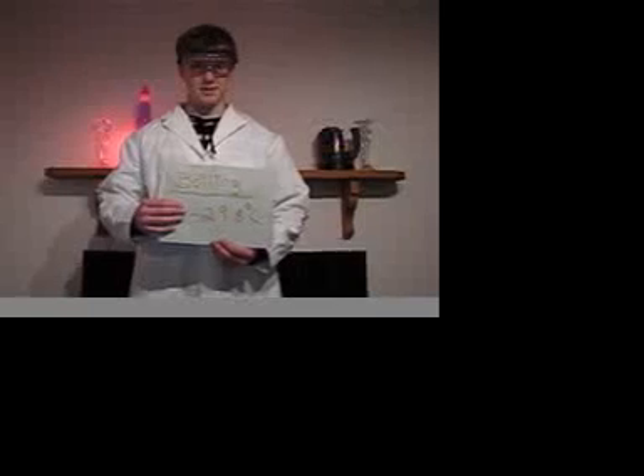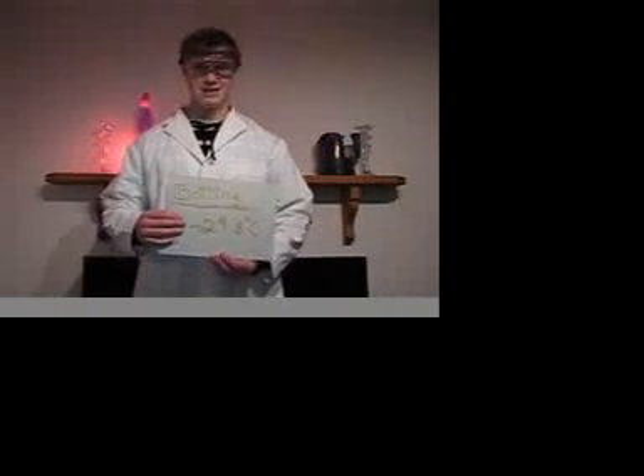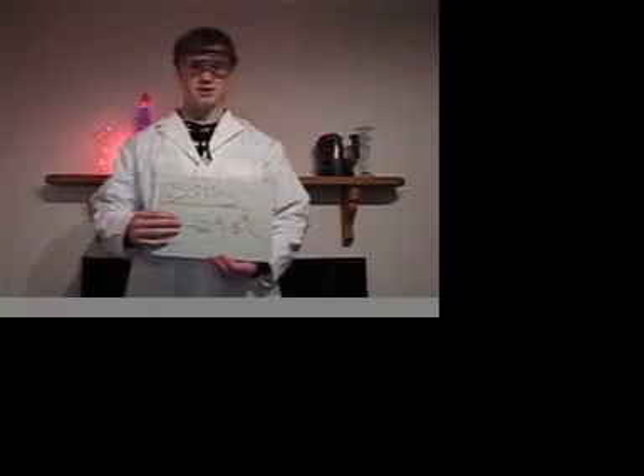The boiling point of Freon 12 is negative 29.8 degrees Celsius. If you think that's cold, the melting point is negative 157.7 degrees Celsius. That's crazy cold.